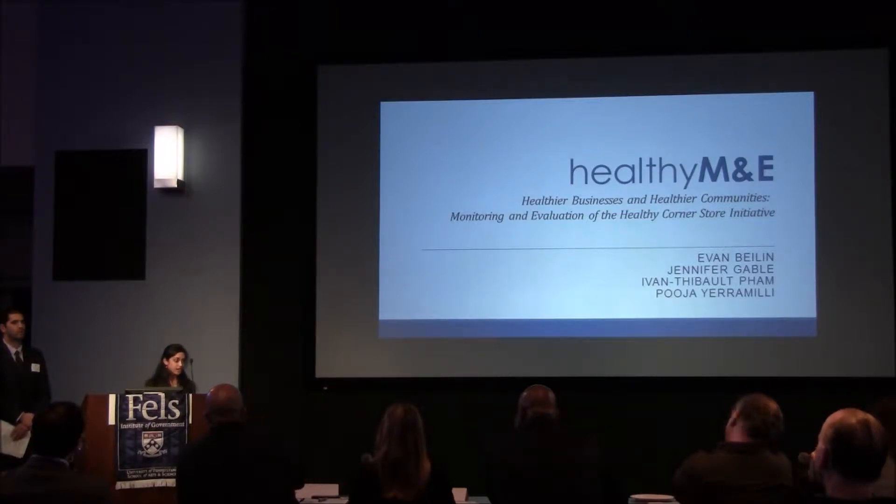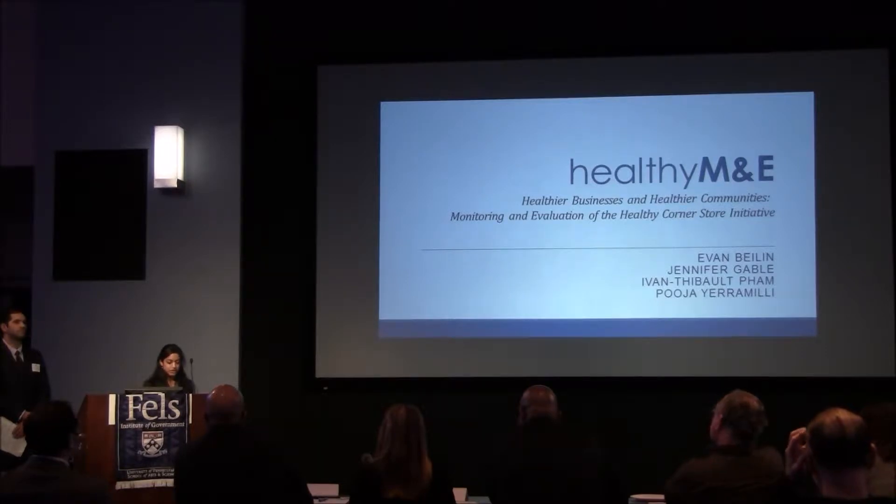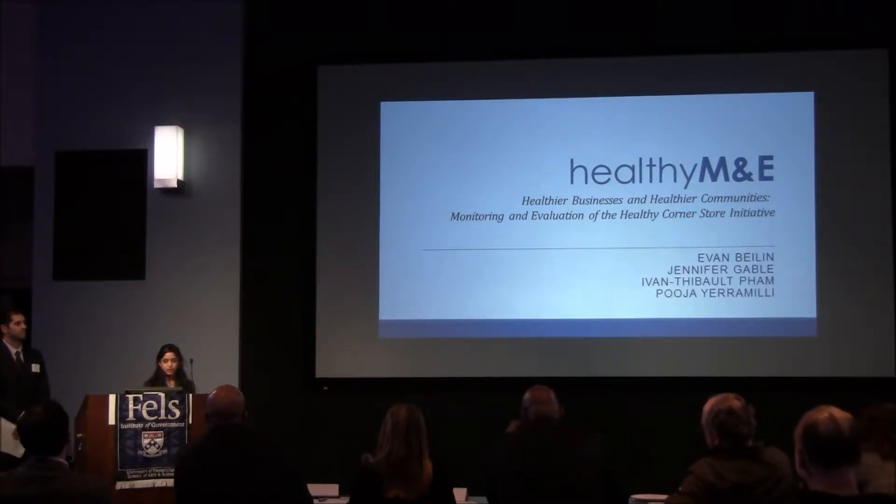Next, the cashier scanned this item, and in doing so, automatically deducted it from the store's inventory and recorded my personal preferences. Through similar processes, stores like Wawa are able to track purchasing trends with two main goals in mind. The first is to supply more high-demand items, and the second is to figure out whether their attempts to affect consumption patterns through in-store displays, advertisements, etc. are working.